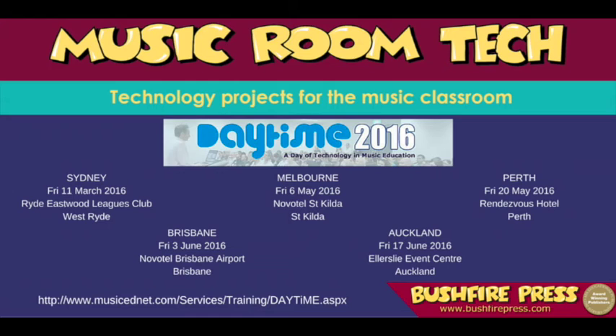Over the next few weeks, I'll be showing you some of the titles in this new series Music Room Tech. And if you'd like to spend some time with me in some live music technology workshops, I'm travelling around Australia and New Zealand this year with Music EdNet on their daytime conference circuit.